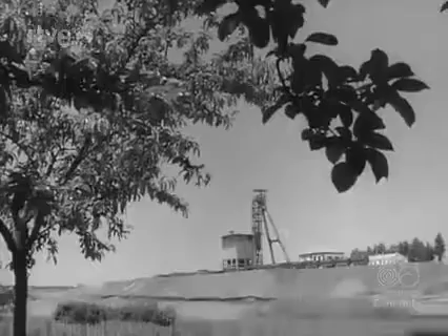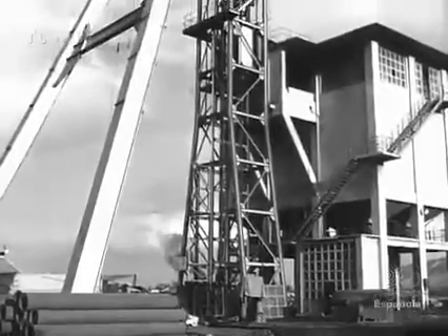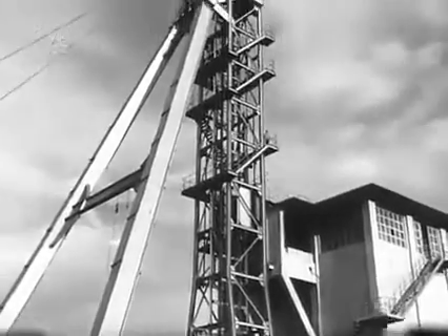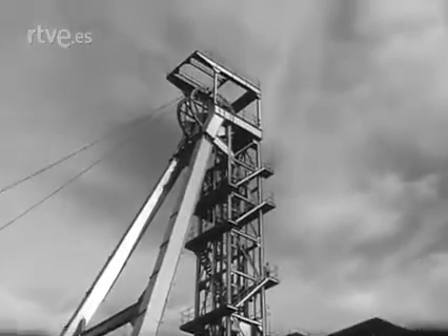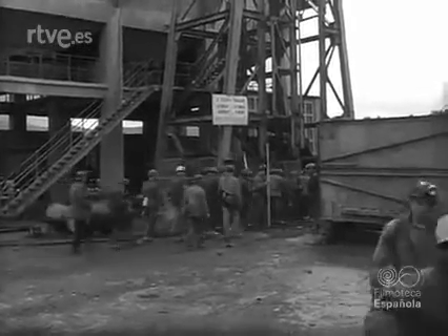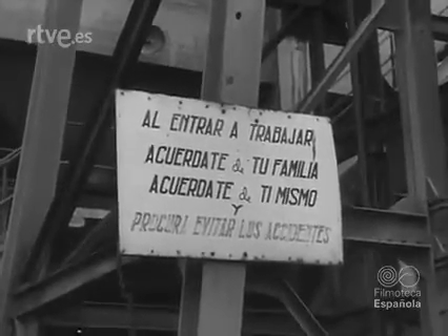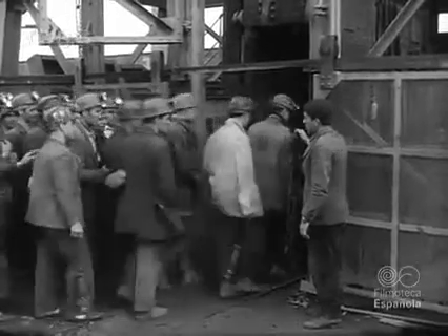Esta es la estampa industrial del castillete de un pozo minero. Estamos en Puerto Llano, donde la empresa nacional Calvo Sotelo explota una capa de pizarra bituminosa de 4 metros de potencia con una producción diaria de 3.000 toneladas métricas. Los obreros de uno de los pozos, 500 divididos en tres turnos, entran al trabajo.